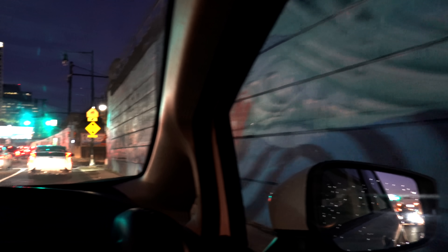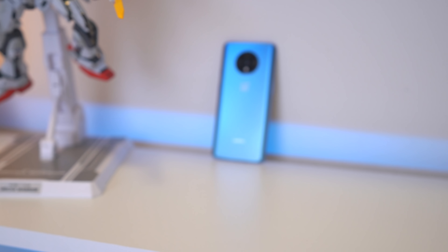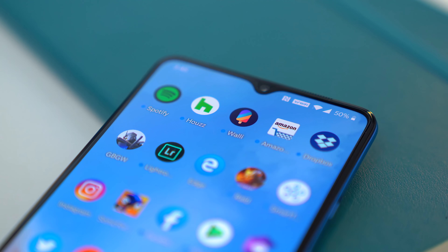After wrapping up everything at the studio, got back home to finish up the rest of the day with the phone. It's about 11:35 PM and we've got about 13% left of battery life. Screen on time — we're looking at almost five hours, four hours and 55 minutes. With this phone, you're easily going to get in that five-hour range for a full charge. OnePlus has always been good at battery life, so not too surprising. This is a 3,800 milliamp hour battery, and it performs exactly as I'd expect from OnePlus.